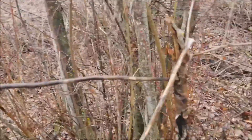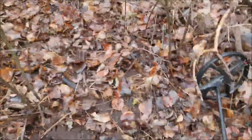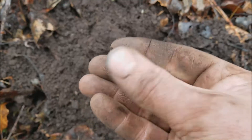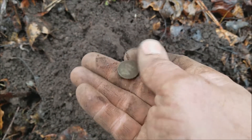Just wandering around in a different area — I'm starting to get closer to the creek. I think I just pulled an Indian. It could just be a wheatie, but it was ringing up awful low for a wheatie. And that's what it is — it's a wheat cent.